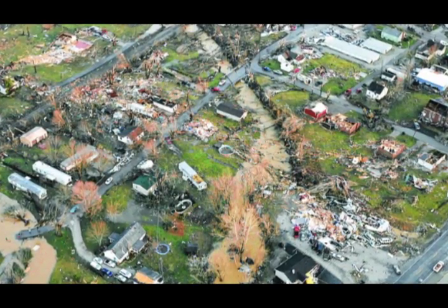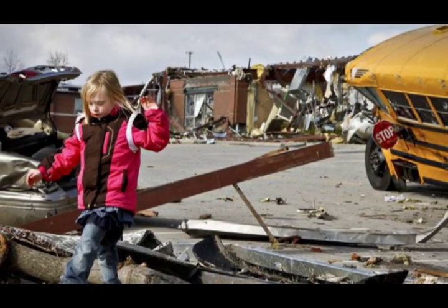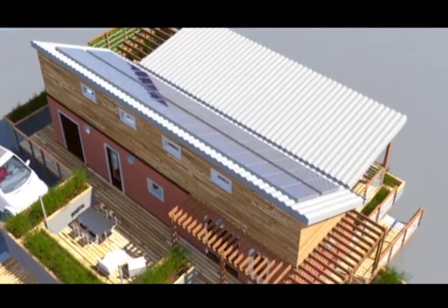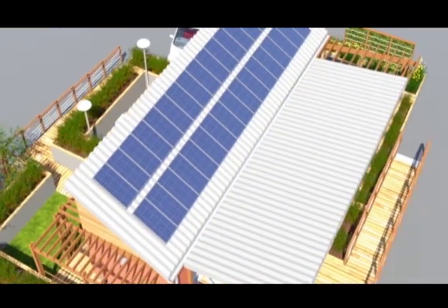Welcome to Team Kentuckiana's Phoenix House. The idea behind the Phoenix House was developed after an F-5 tornado struck Henryville, Indiana, just a few miles north of Louisville, Kentucky. The Phoenix House is an exploration for a permanent solution to disaster relief housing. The Phoenix is a symbol of hope and rebirth for communities that are left devastated by natural disasters.